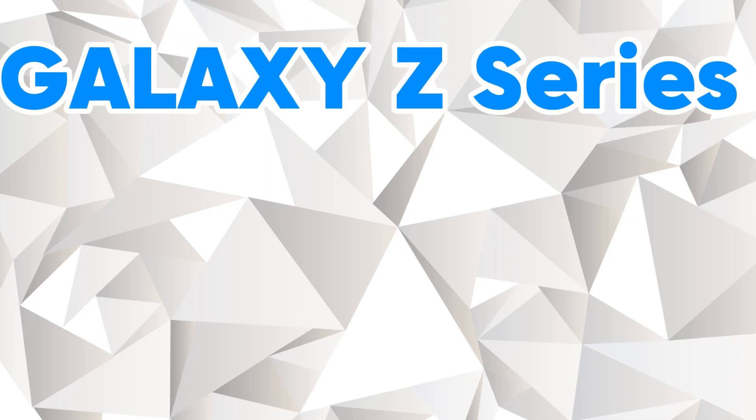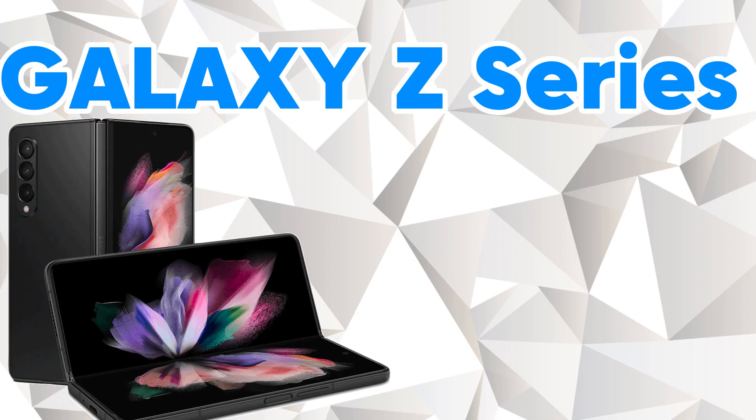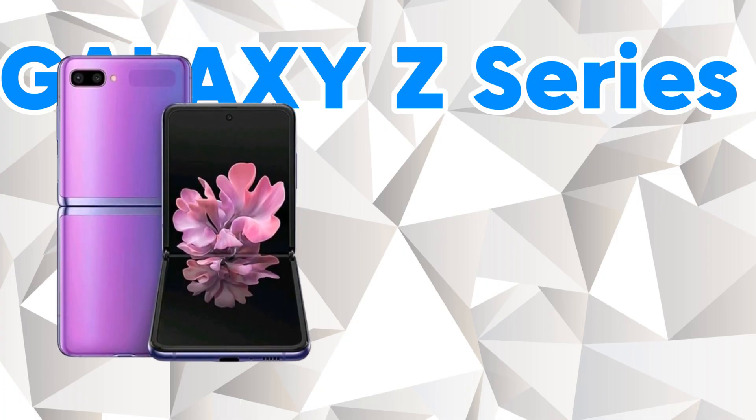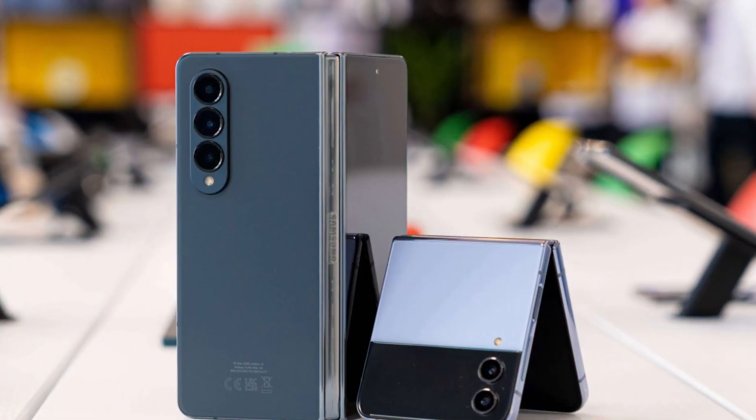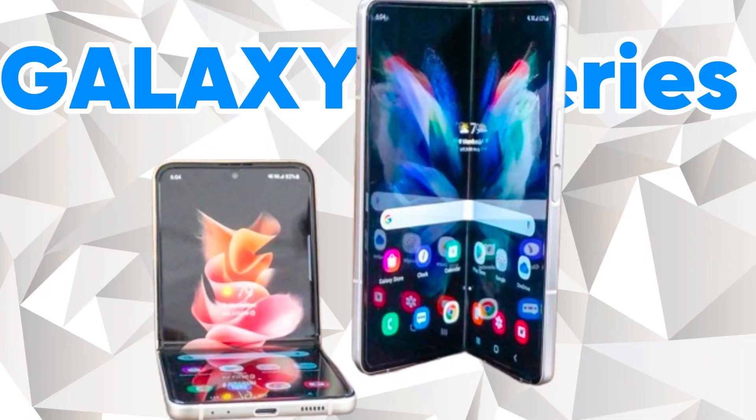Galaxy Z series — Samsung's foldable phones are gaining serious traction, and recent Z series devices are strong candidates. The Z Fold 6, Z Fold 5, Z Flip 6, and Z Flip 5 are on the radar. The Z Fold 4, Z Flip 4, Z Fold 3, and Z Flip 3 shouldn't be left out either.